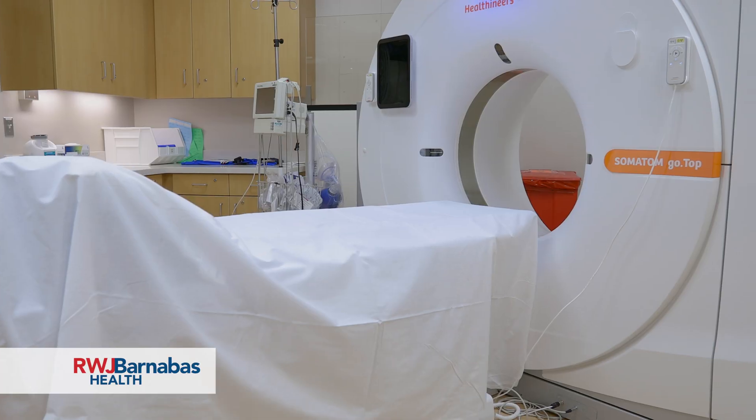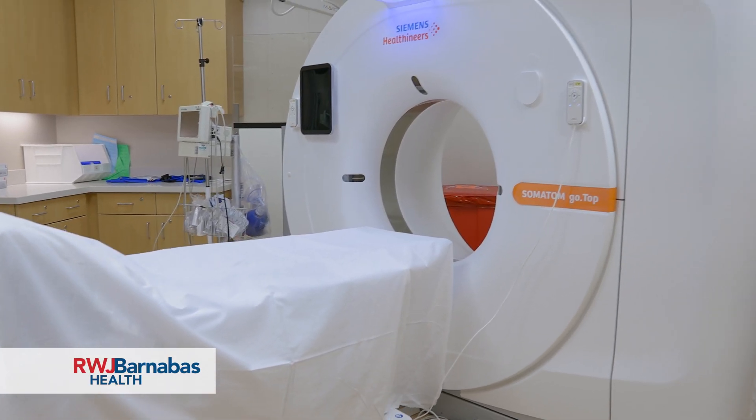When Dr. Mohan had asked for a volunteer patient, I, without a doubt, said let's see what's going on with me and I volunteered. The test is pretty much straightforward. If people have gone for a regular CAT scan, it is something like that. It's not very cumbersome, it's not very tedious, and you don't have to prepare for it.